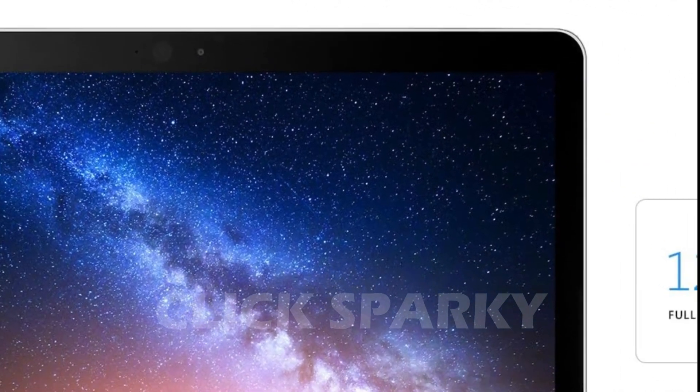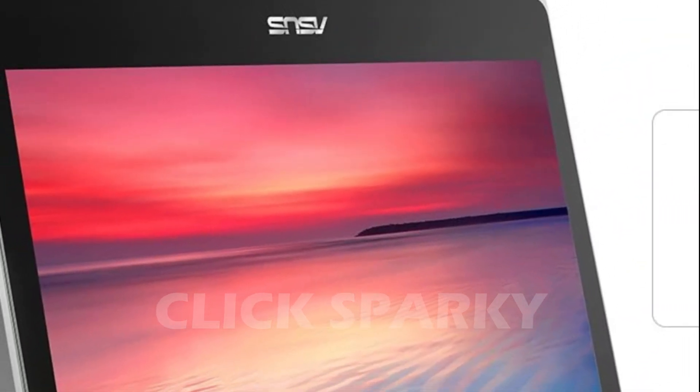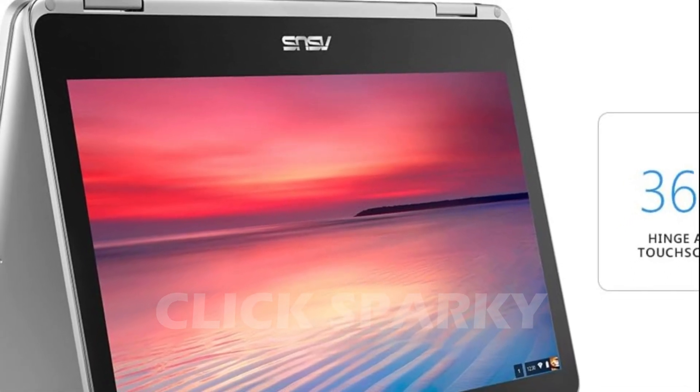It also has an attractive design, featuring a metal body for aesthetics and durability. The HD touchscreen supports multi-touch commands and features a wide-angle view, making it easy to use, especially as a tablet. This Chromebook is also one of the lightest, making it easy to carry around. It comes with an included AC adapter for power and two USB-C ports for additional memory.